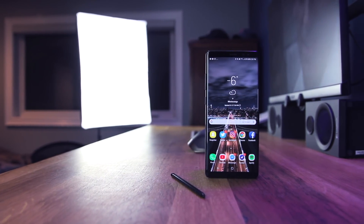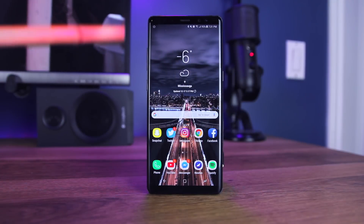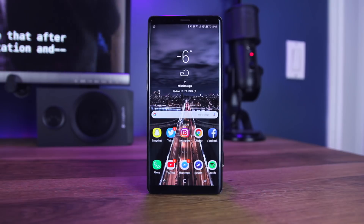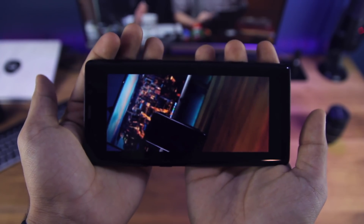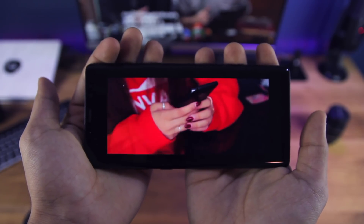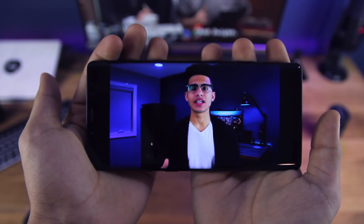The worst thing, if anything, would be the edge display. I've talked about this in my Galaxy S8 and S7 reviews — its rejection abilities are not as advanced as I'd like, because I do notice slip-ups occasionally. When watching videos, my hand ends up messing with the experience, just because of how big the phone is. But overall the display is great.